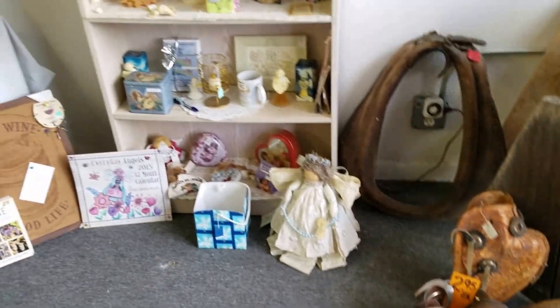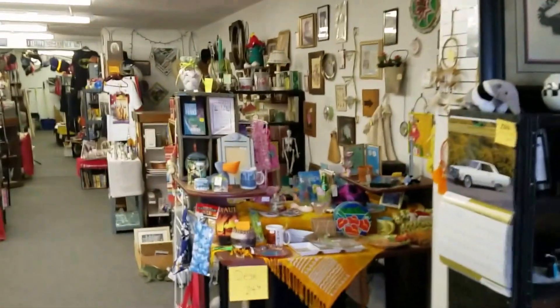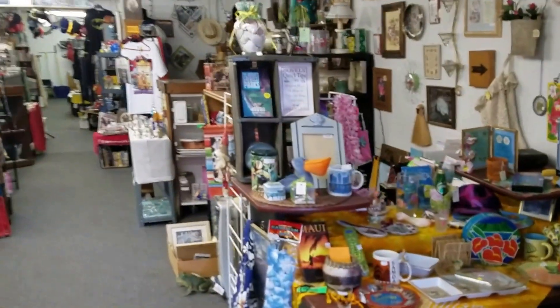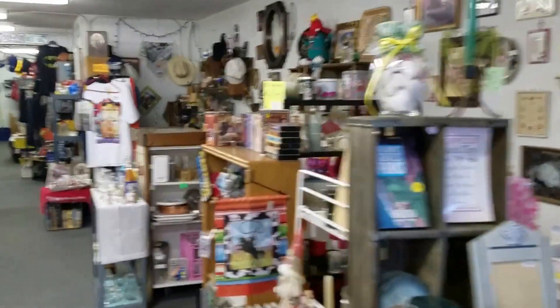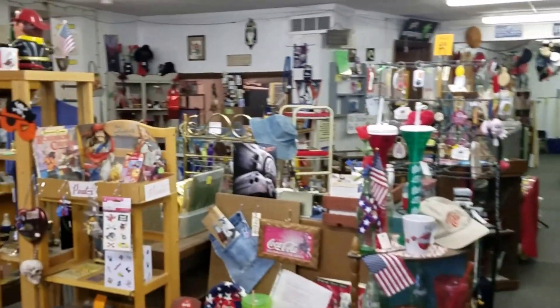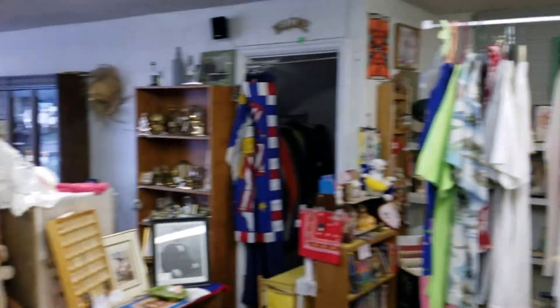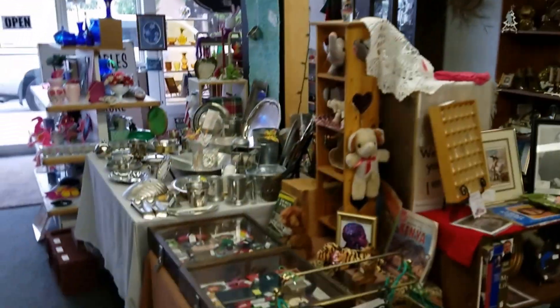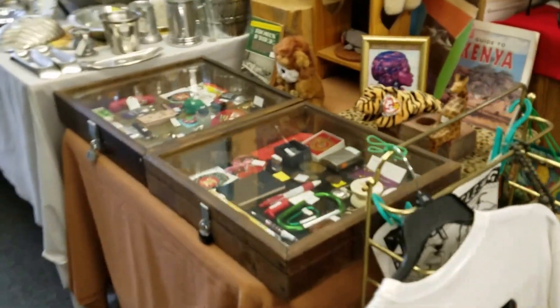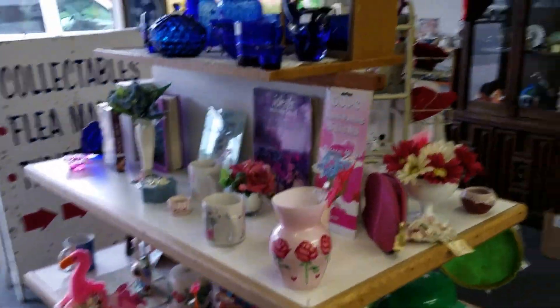Everything on this side will be sold at one internet auction and you'll have the opportunity to bid on and purchase these items. There's another side of this store which we'll get to in a minute, and that other side will be a different lot. All the display items, all the display cases, everything in here is going to be one lot sold internet-only at WhitleyAuction.com.